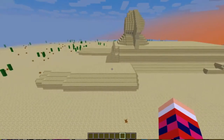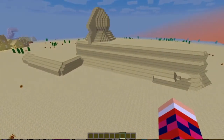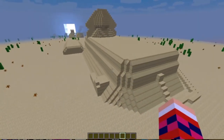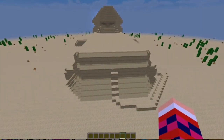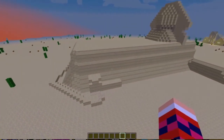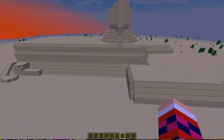The Majestic Sphinx, built in about 2530 BC by the Pharaoh Khafre, is a large statue of a sphinx, which is an imaginary creature with a lion body and a human head. For the Great Sphinx of Giza, the head was Khafre's, since Khafre built it. It was carved out of limestone from the Giza Plateau.